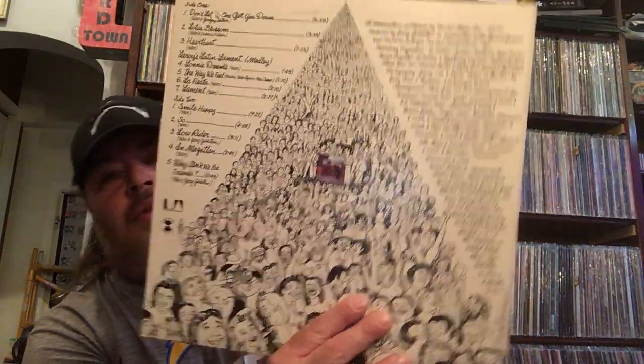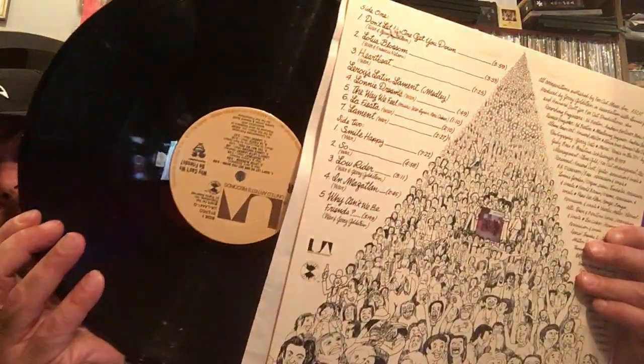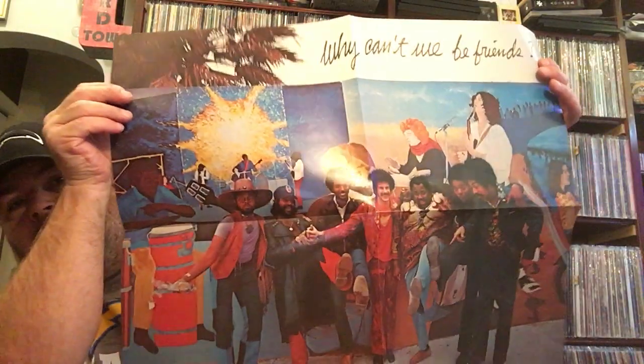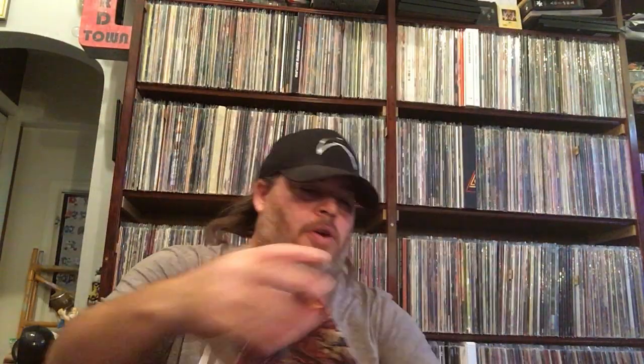War — Why Can't We Be Friends. Great record. Low Rider I think was on this one, and that song of course Why Can't We Be Friends. There's the label. I have a lot of cleaning to do. And it had this insert — a poster. I don't know how rare that is, maybe some of you will know.